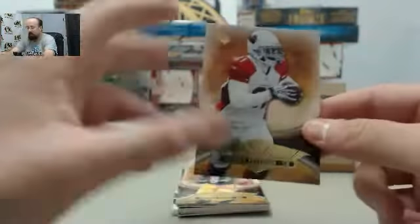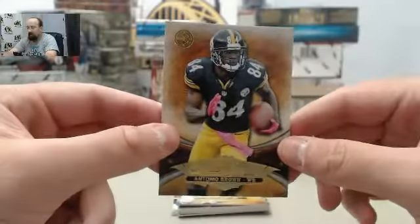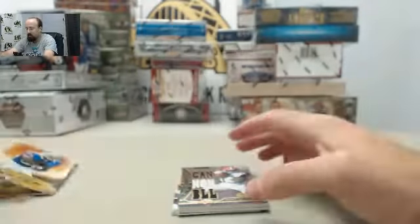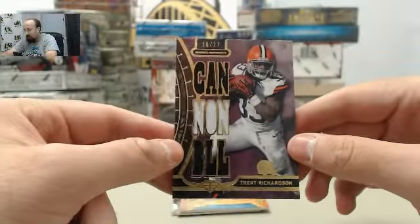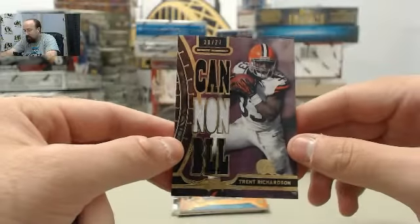Alright boss, here we go. Starting off Patrick Peterson, Antonio Brown, C.J. Spiller, got the Trent Richardson — cannonball I guess is what that's supposed to say.